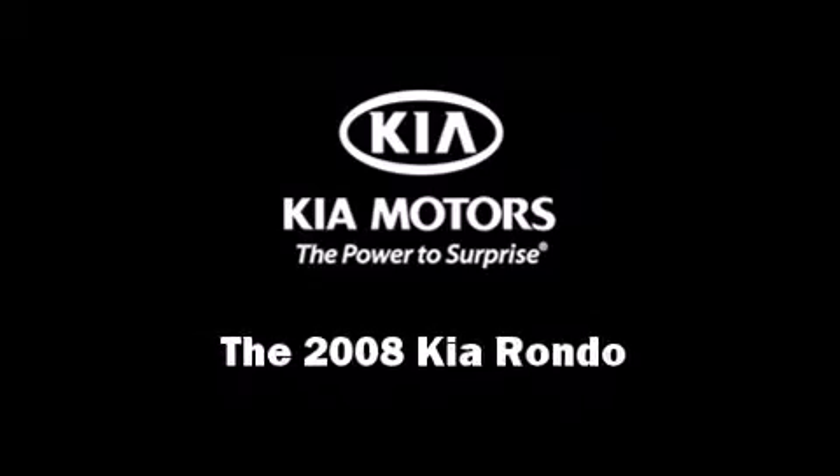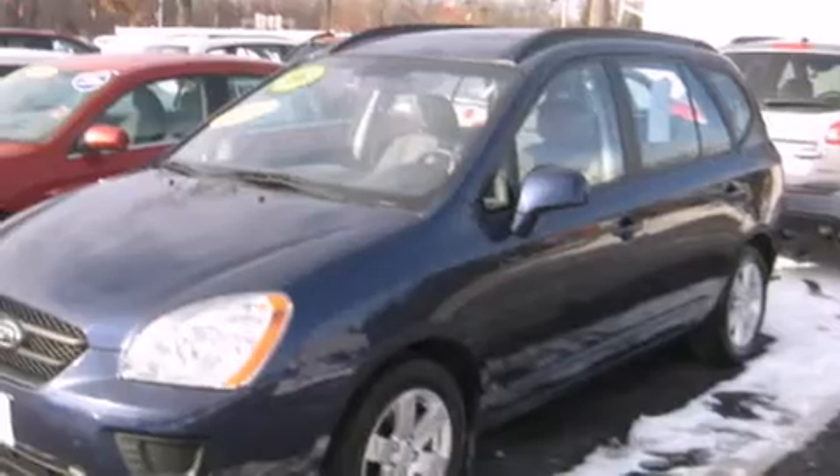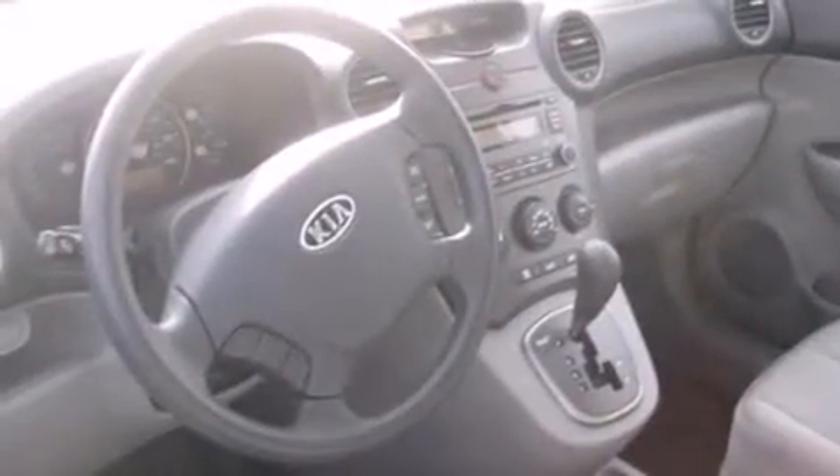Sensibility and practicality defined the 2008 Kia Rondo. It features a front-wheel drive platform, an automatic transmission, and a refined six-cylinder engine.